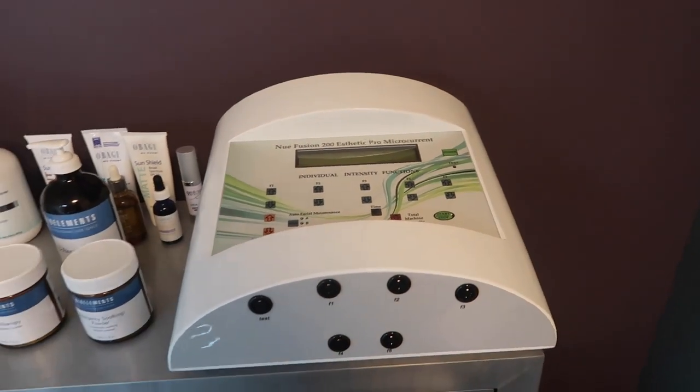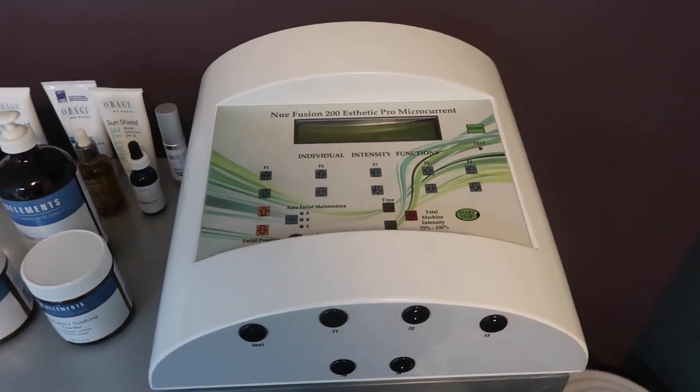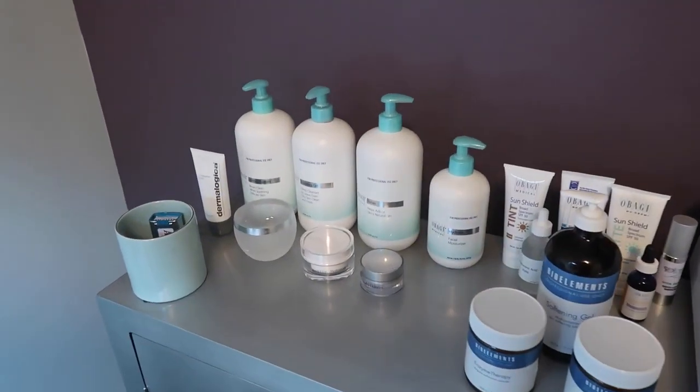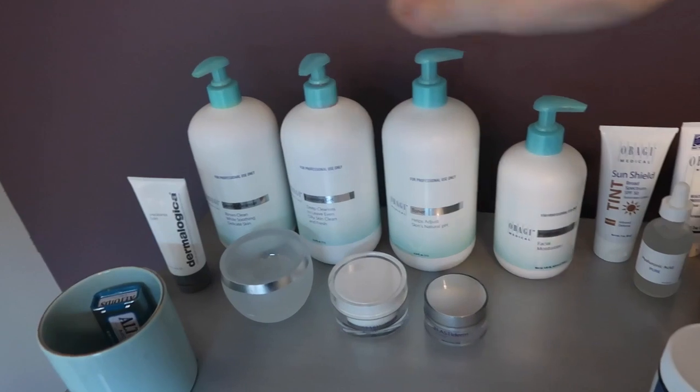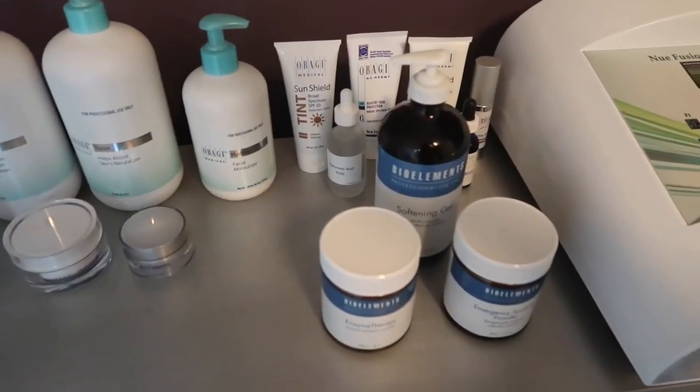Over here I have my microcurrent machine, which is by Skin for Life — it's a NuFusion 200. It's an awesome machine for non-surgical facelifts and I absolutely love it.